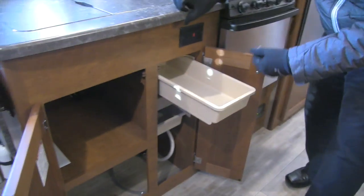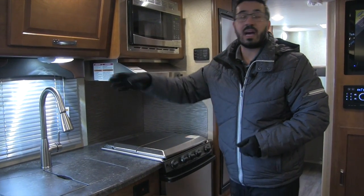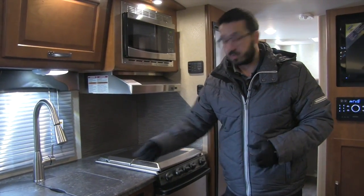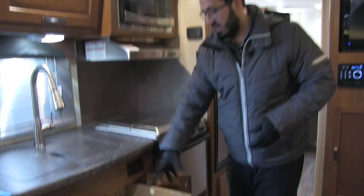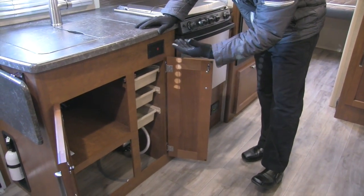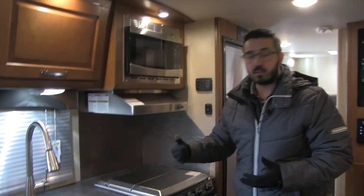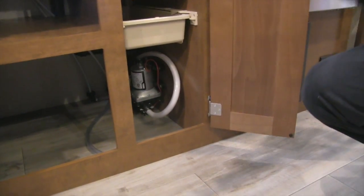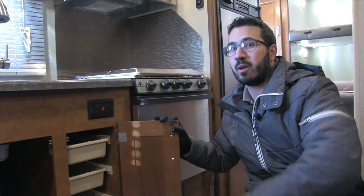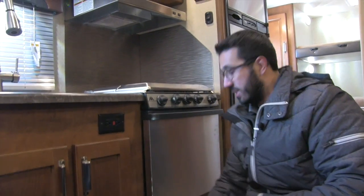I often get asked why Lance uses plastic drawers. It's quite simple — versatility. You can take these outside, sit at a picnic table, use them as a wash bin or rinse bin. If they get dirty, take them out and clean them up. You also have electrical outlets on both sides of the counter, so plugging in a coffee maker or toaster is no problem. One other thing Lance does is make maintenance easy — you can see right there is your water pump, so when it comes to winterization you don't have to dig for it or remove panels.